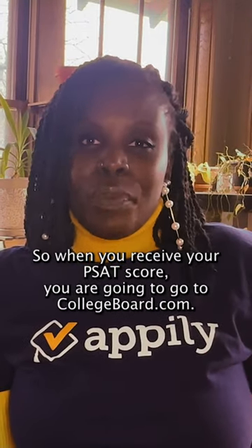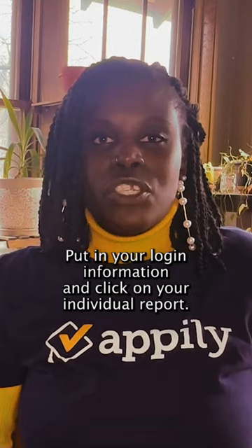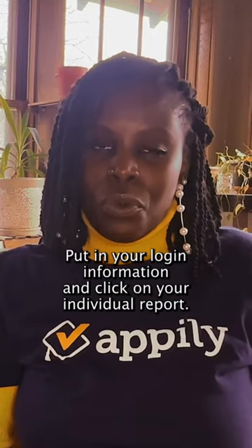So when you receive your PSAT score, you are going to go to collegeboard.com, put in your login information, and click on your individual report.